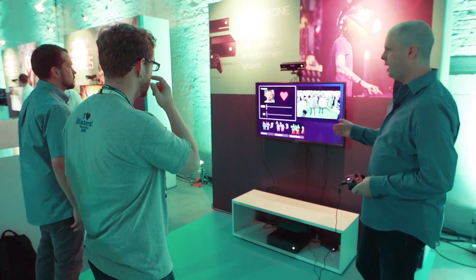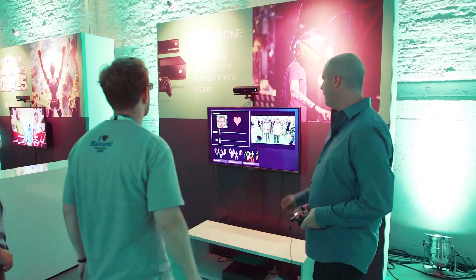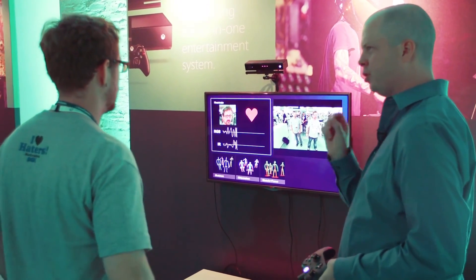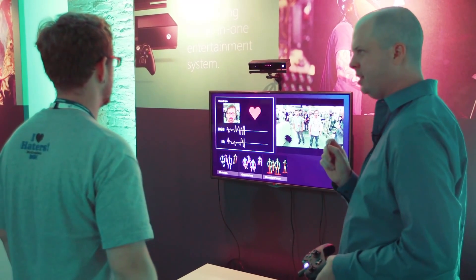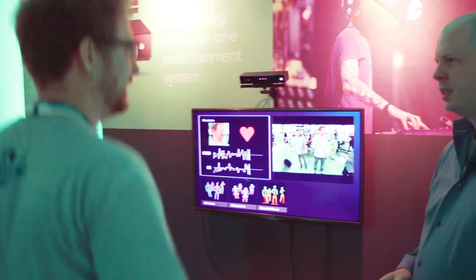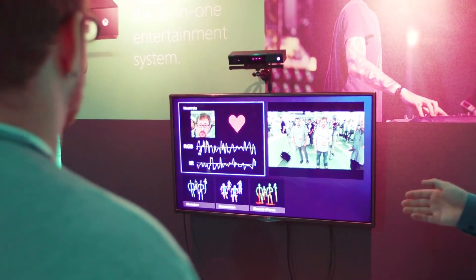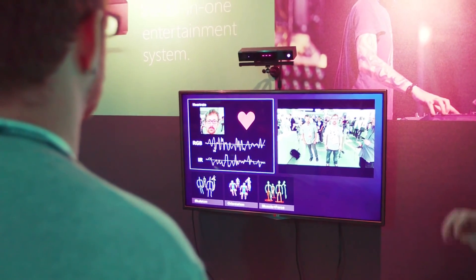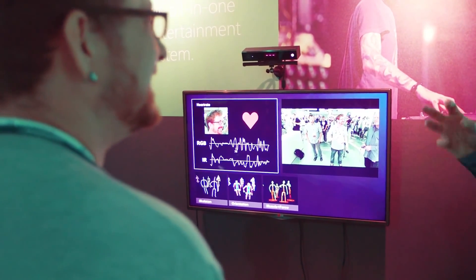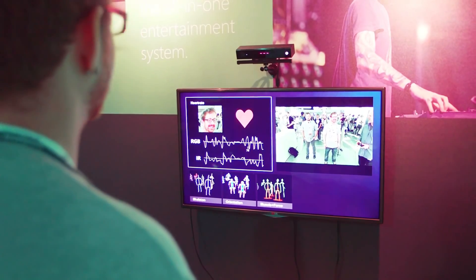This one looks at the closest person and will actually measure your heart rate by looking at your face. This is based on the principle that as your heart is beating, there are little fluctuations in the color of your skin — not detectable by the human eye, but the sensor can see them. If you do some jumping jacks and then stand still, you'll notice your heart rate will be higher. This is great for fitness experiences and exertion in gameplay itself.